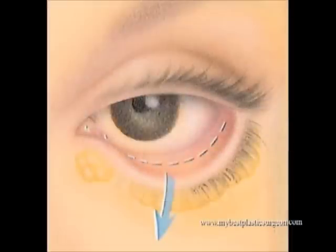I do this procedure with the CO2 laser and make the incision inside the eyelid. This offers the benefit of leaving no visible scars on the outside and avoids damaging the actual eyelid mechanism. The procedure can be done without having to put the patient to sleep.